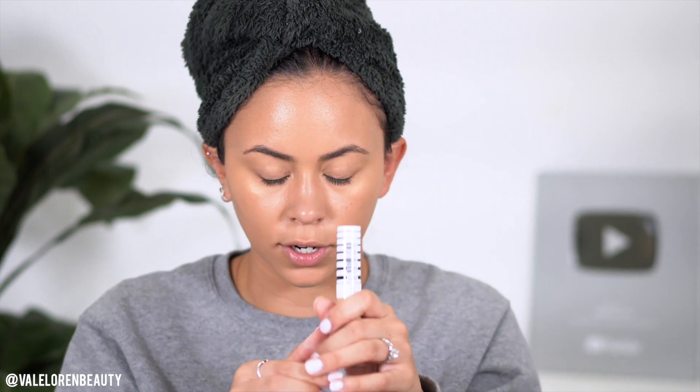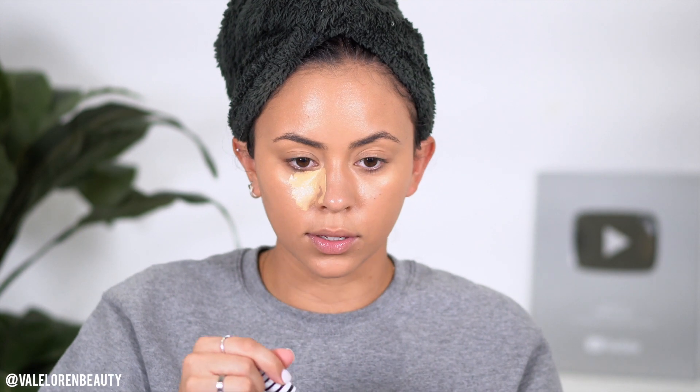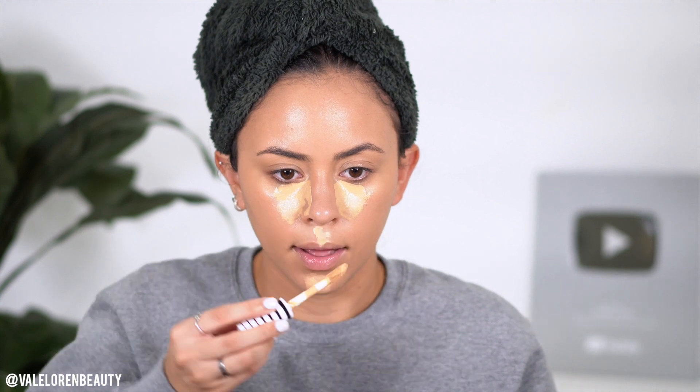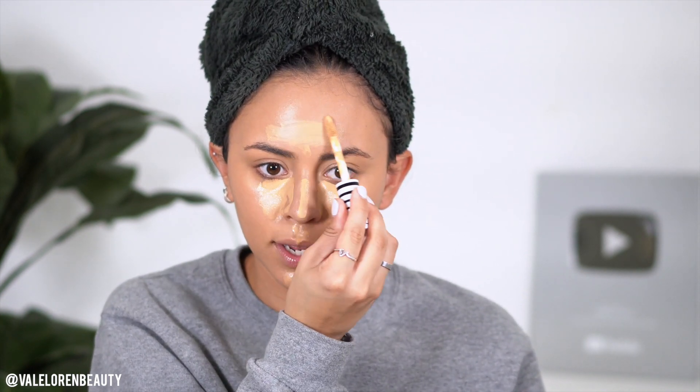Here we have a concealer from CoverGirl — it is Sand Beige 700. It looks a little dark but it's not too dark. We're not gonna go crazy with concealer, but I feel like it's a must because it's gonna brighten your look, give you a more awake face, and make it look like you put in a lot of effort. We're gonna blend that concealer all the way through with our foundation and also over your eyelids as a base for eyeshadow.